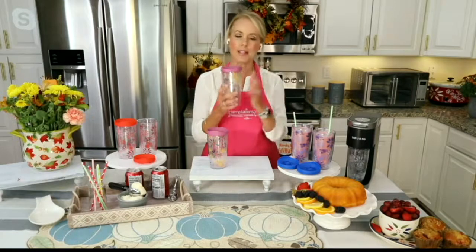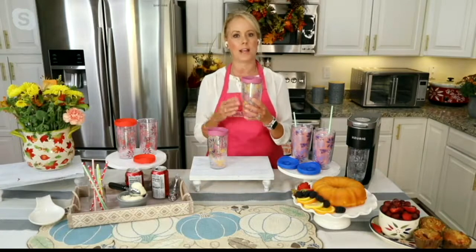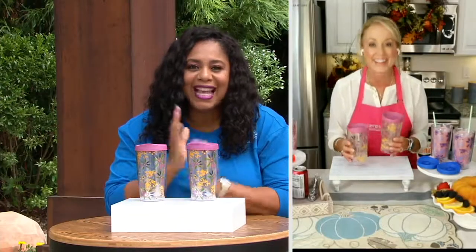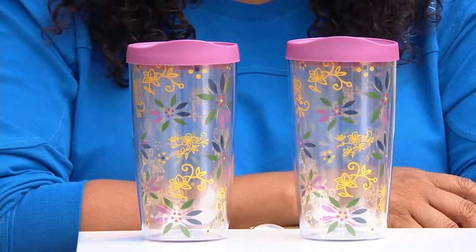Getting back to the office or back to school, this is great for soup, smoothies, coffee, tea, lemonade, water — it doesn't matter. What I love about 14 ounces is that sometimes I'm intimidated by larger tumblers. At 14 ounces, if I have a few of those a day I meet my hydration goals. It makes it feel manageable — like I can do this, it's not intimidating.